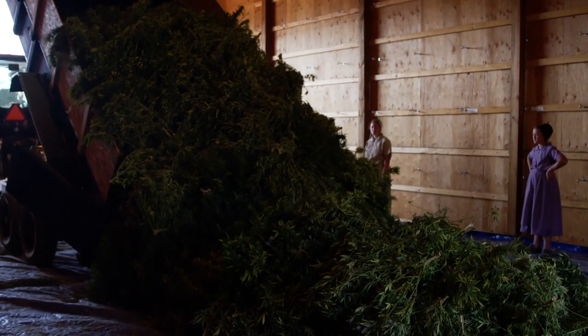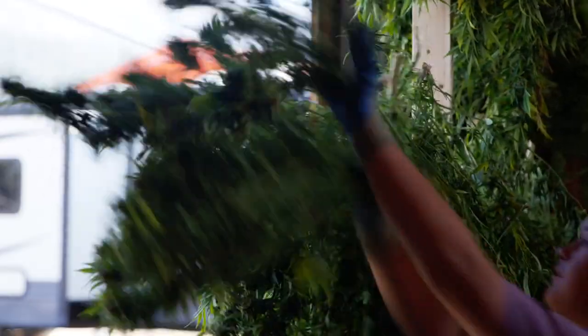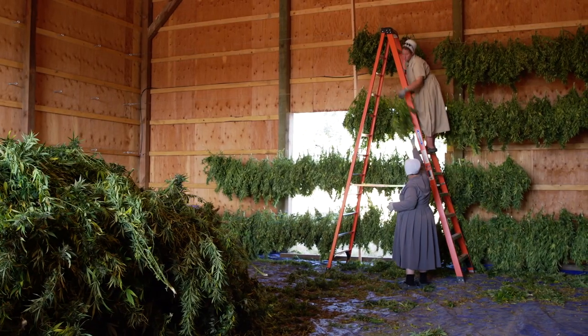These plants come off the field and they have quite a bit of water in them. We need to go ahead and make sure they're dry so we can then move them into processing.